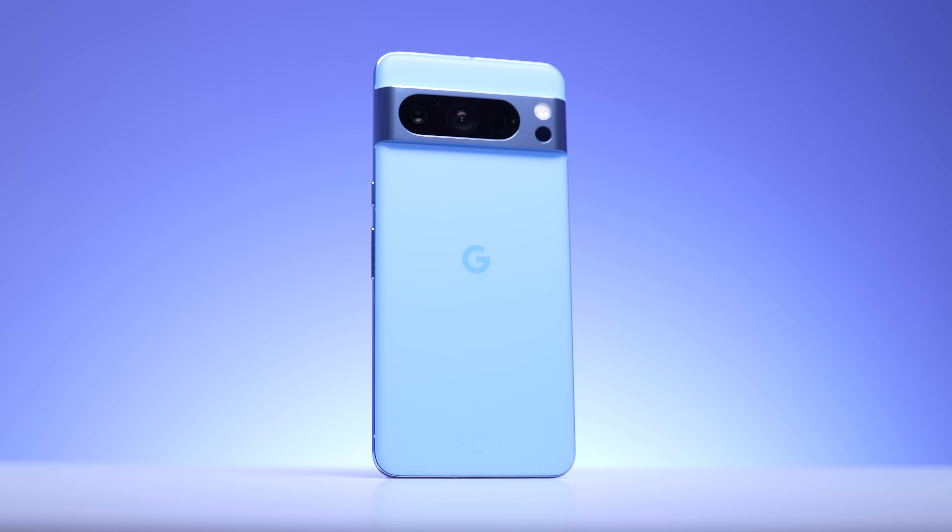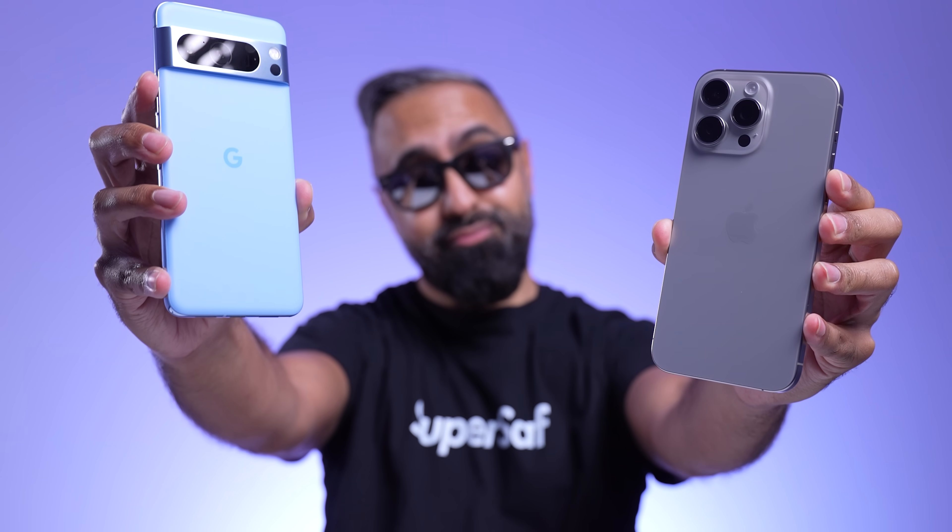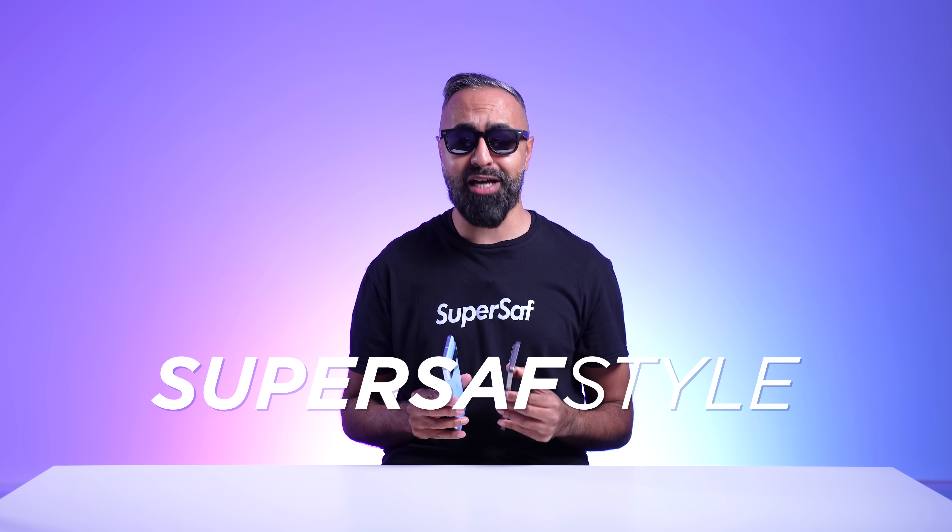The Google Pixel 8 Pro is here. It's the best that we have from Google. How does it compare to the best from Apple, the iPhone 15 Pro Max? Let's put these head-to-head, SuperSaf style, and find out.